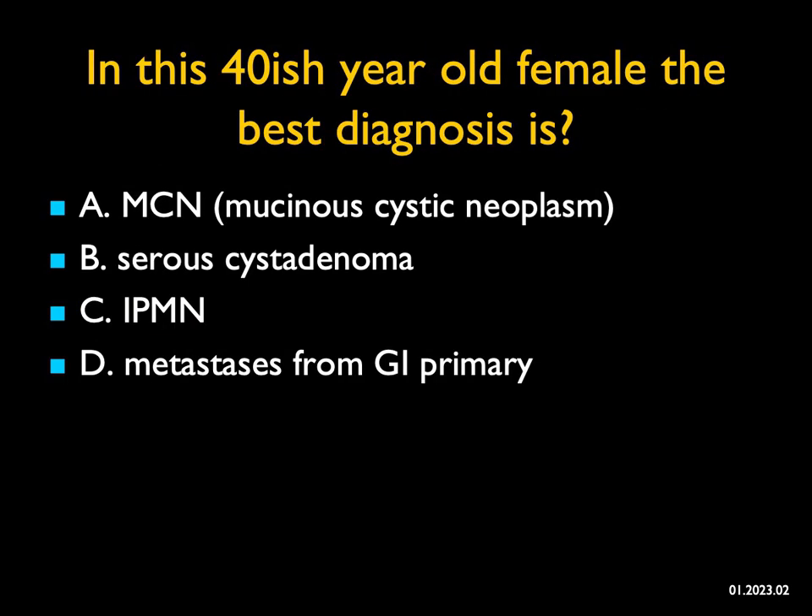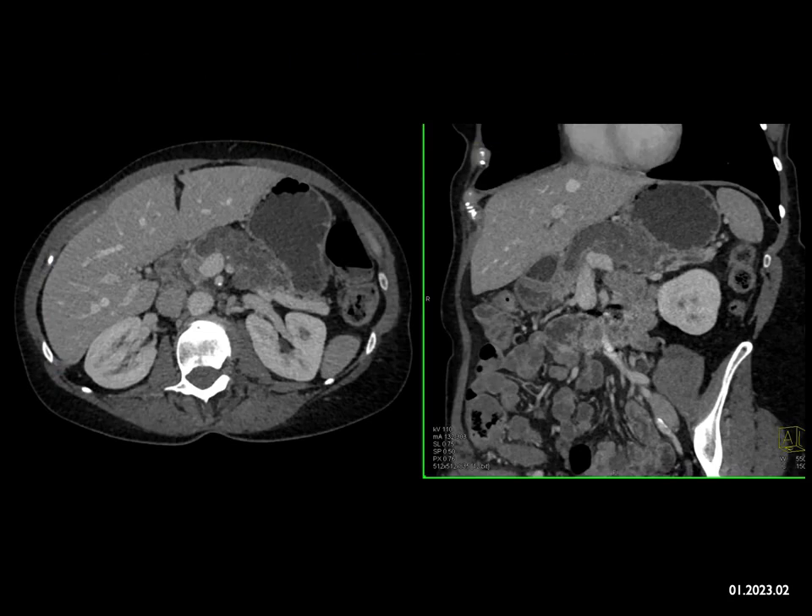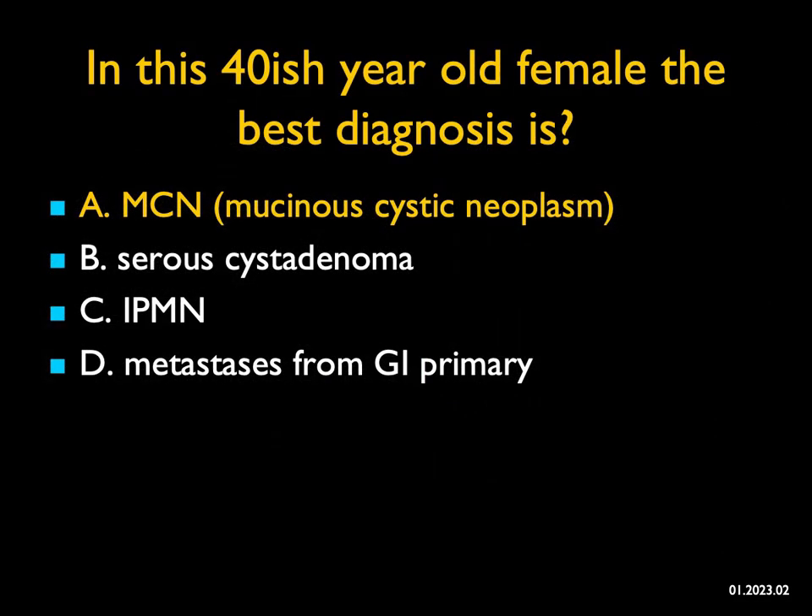In this 40-ish-year-old female, what's the best diagnosis? On both the axials and coronals, we see a complex cystic lesion mainly centered in the body of the pancreas. There's no dilated distal pancreatic duct. The differential includes mucinous cystic neoplasm, serous cystadenoma, and IPMN. Metastasis to the pancreas is a consideration, but usually they're not cystic — they're solid — typically from renal cell carcinoma or melanoma. But it's a 40-ish-year-old female with a lesion in the body of the pancreas, no dilated pancreatic duct, and septations — that's a mucinous cystic neoplasm.